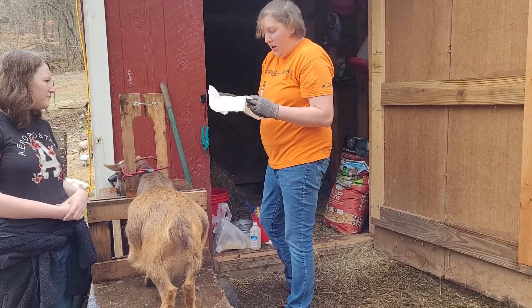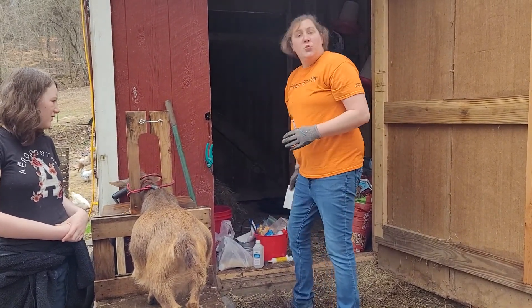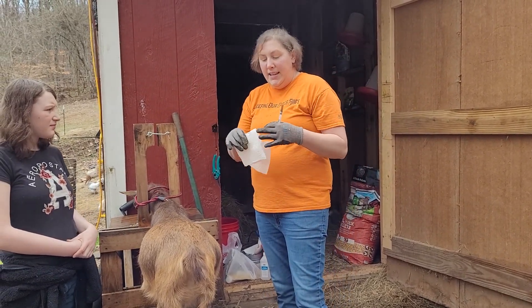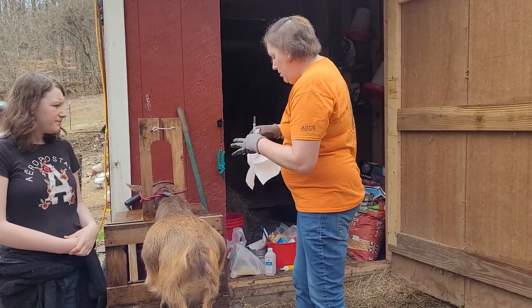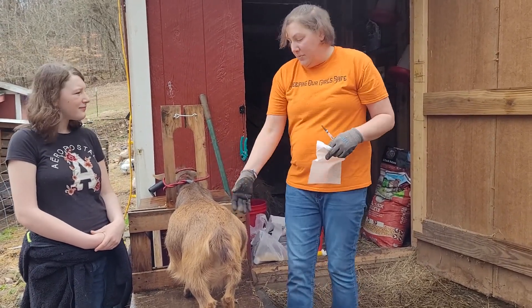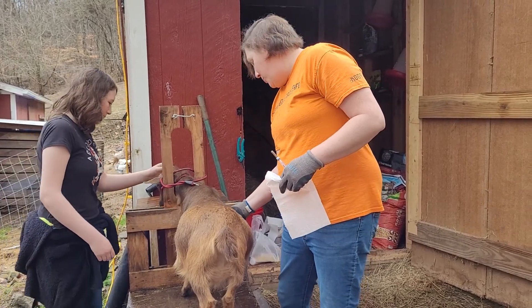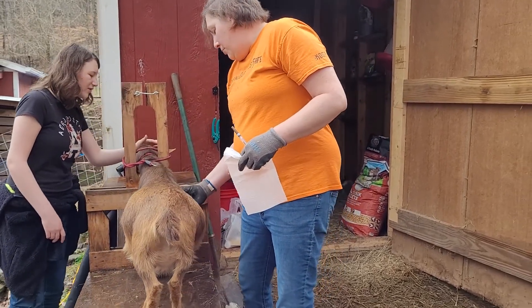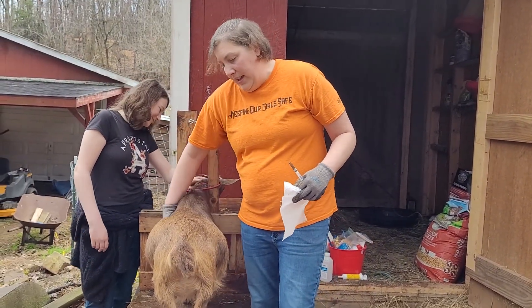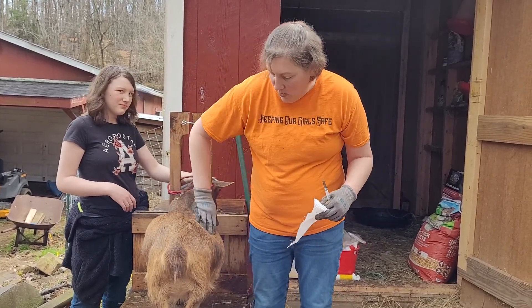I already pre-measured out the CDT. It does not matter what their age or size — they always get two cc's of CDT. It's an annual booster. By giving the CDT before they kid, it helps protect the babies until they can be vaccinated as they get older.